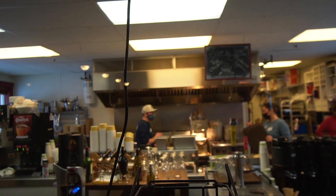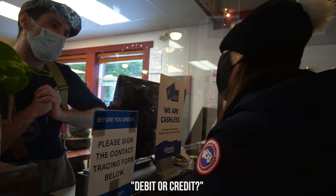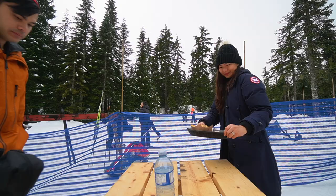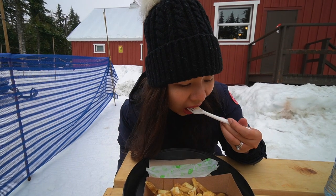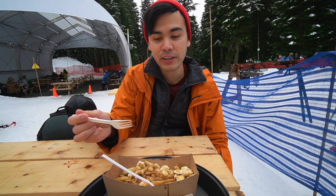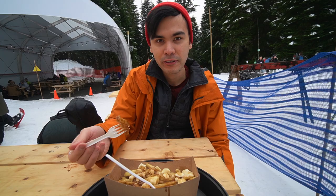And of course, anywhere in 2020 and 2021, you need masks indoors. Nothing like warm food on a cold day. As expected, the food they have in the lodge is the fast serve kind — things like poutine and burgers — and it's all a bit more expensive when you buy it here.